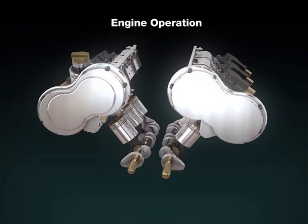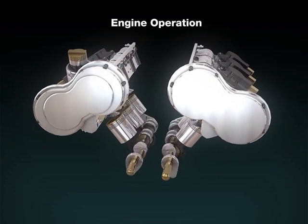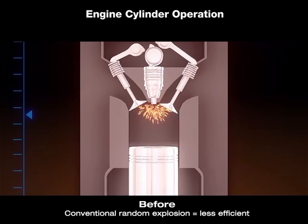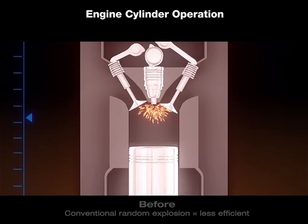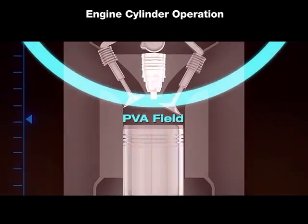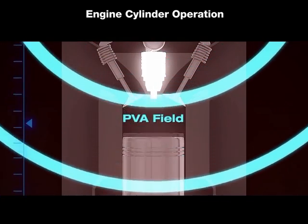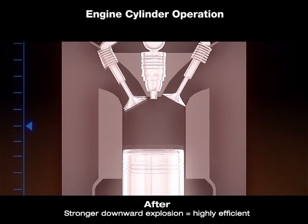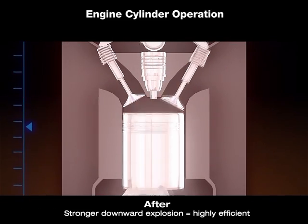Let's look at what happens inside the engine cylinder. Normally the explosions in the cylinder are in random directions, hence they are less efficient. In the presence of the PVA field generated by the Engine Booster and Power Booster, the engine runs more efficiently. The combustion becomes more directed towards the piston and is much more complete.